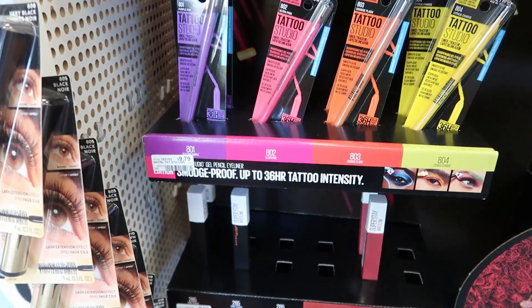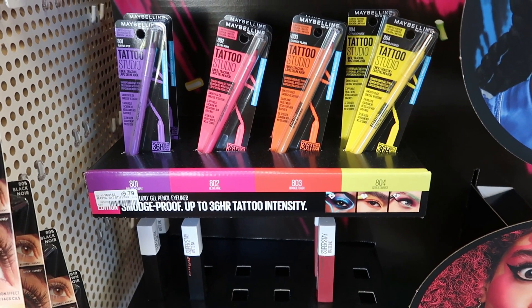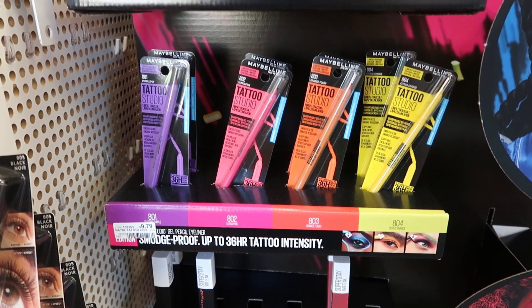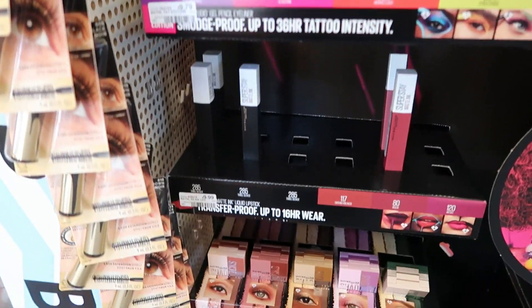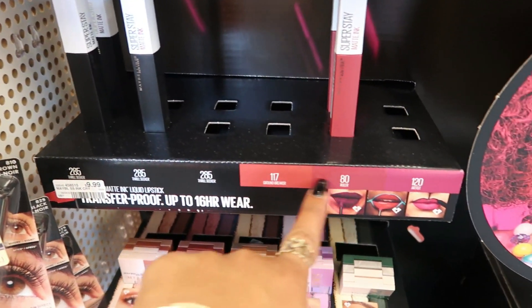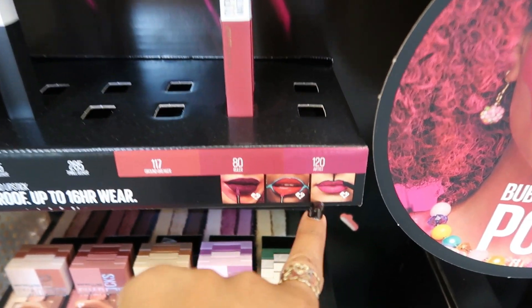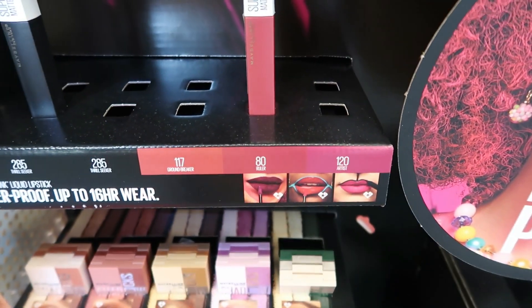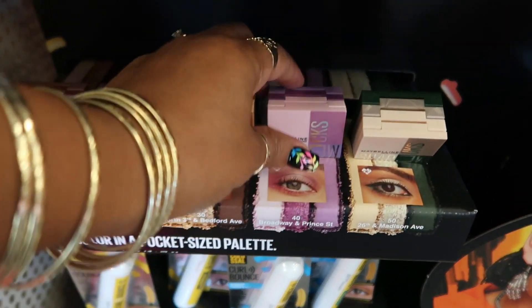They've got the smudge-proof 36-hour tattoo intensity liners right there in all those colors — that purple is pretty. Those are $9.79, transfer proof. Oh, the ones I would want, like this purple, is gone. Those are so pretty. Pocket size palettes — oh, look at that!